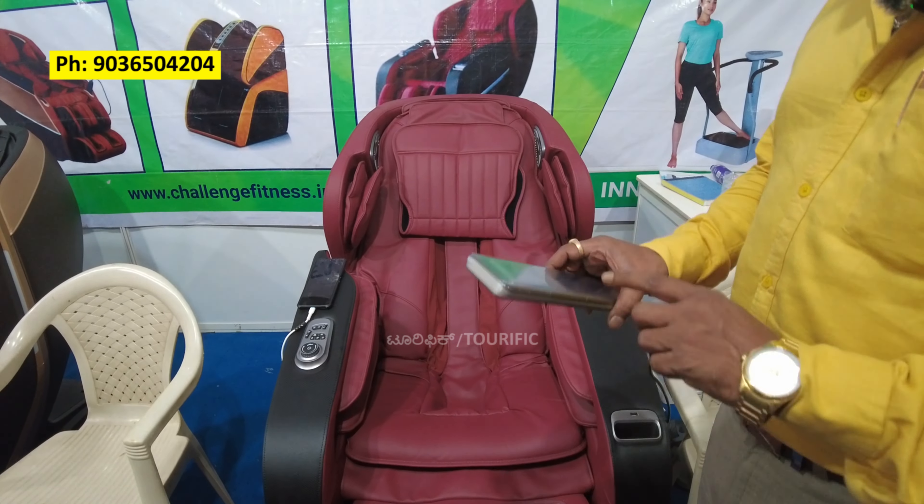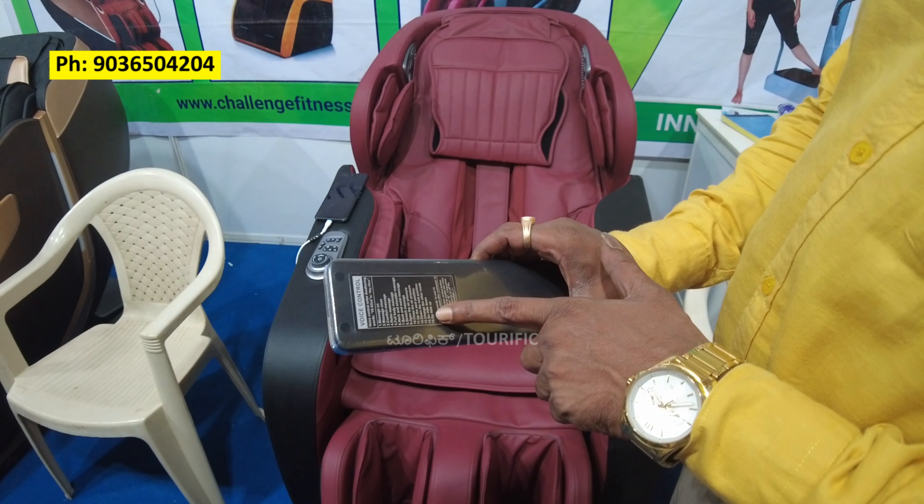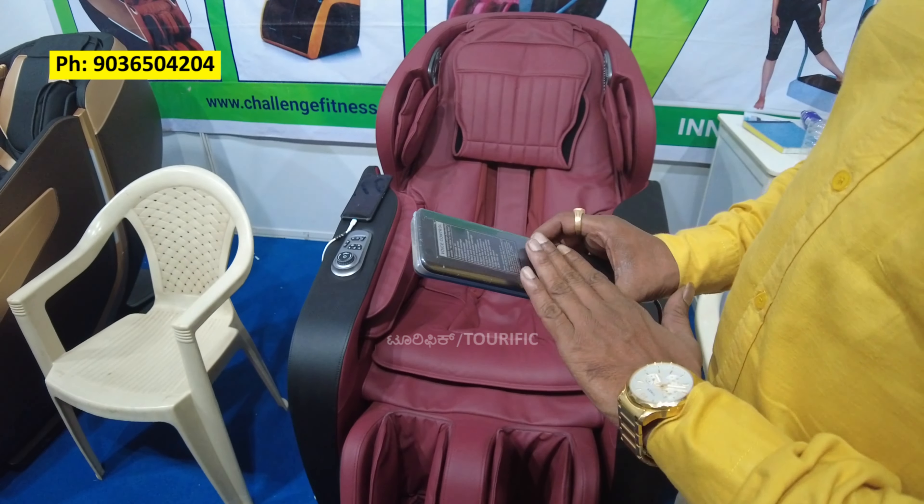You have 15 types of voice controller. You have 12 types of massage. Without a remote, you can still operate it.